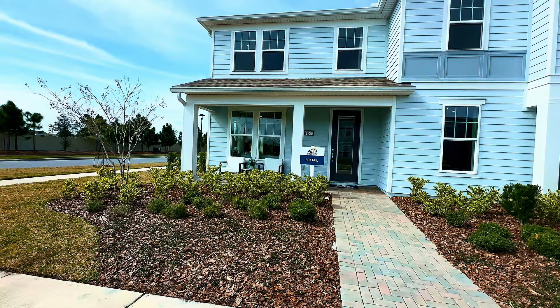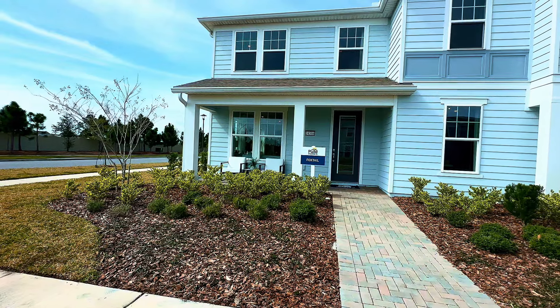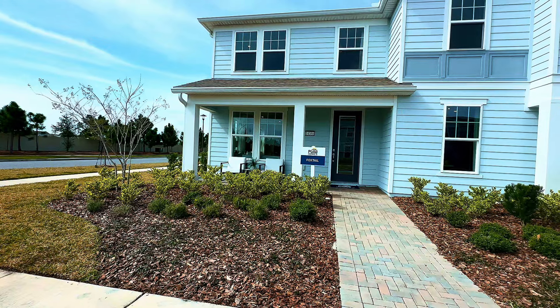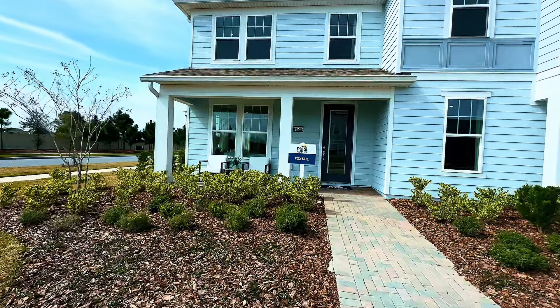So let's check out this Foxtail model by Pulte Homes, again in the Isles of Lake Nona community. This is a three bedroom, two and a half bath with a two car garage, 1,652 square feet. So let's go check it out.